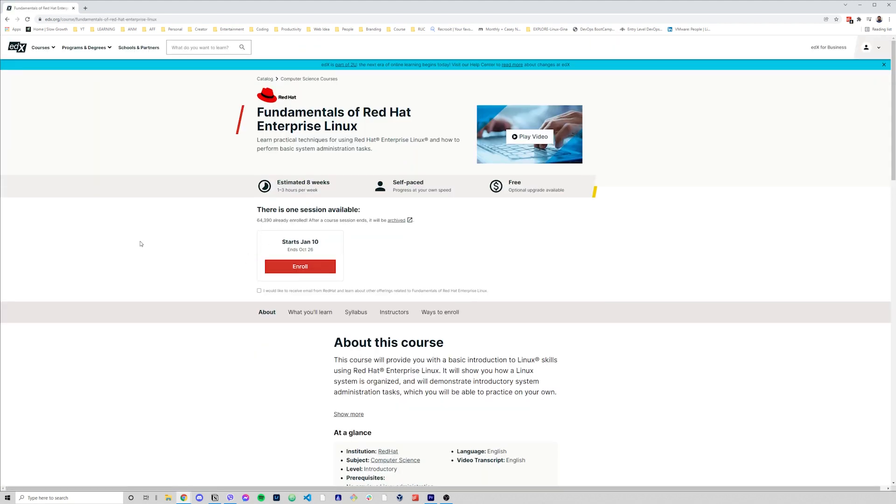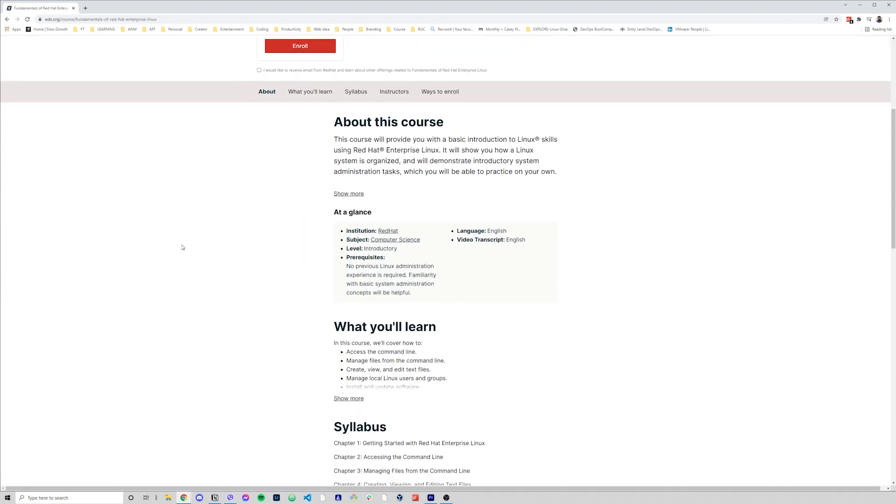edX also offers Fundamentals of Red Hat Enterprise Linux by Red Hat, and much more. Now, sites like edX, Coursera, Udemy, and others have lots of courses that you can explore for free, but you might have to pay to get a certificate. They can sometimes be unclear as to what's paid and what's not.